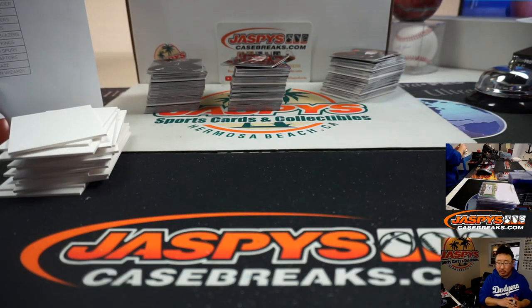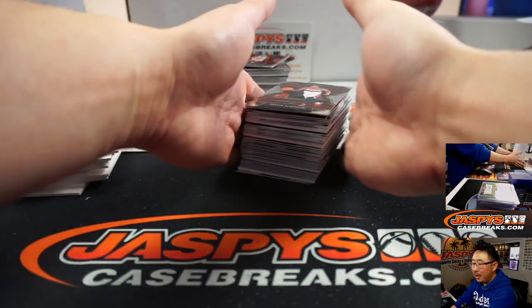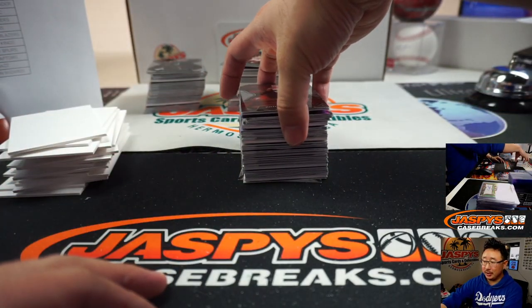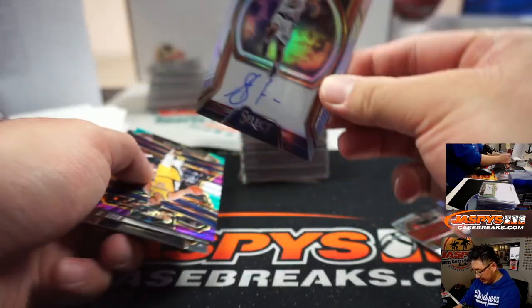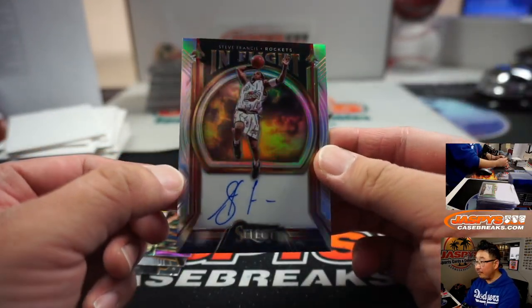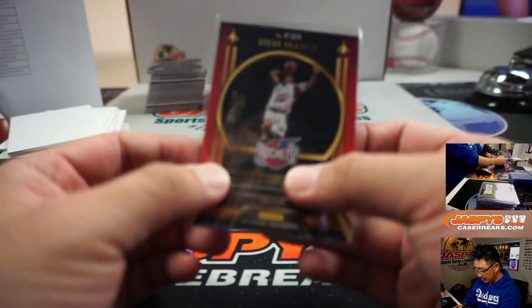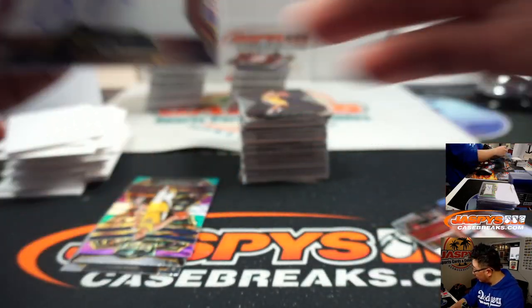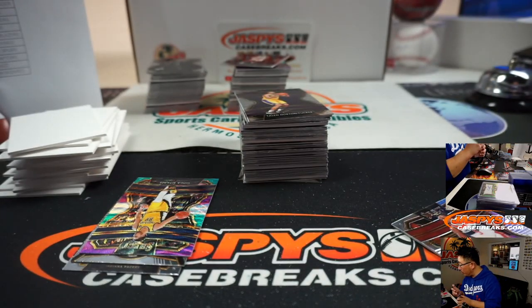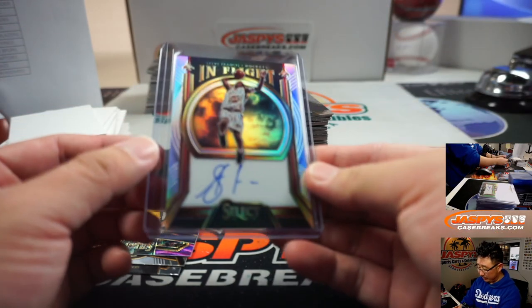Three more boxes to go, folks, and then we're done. I'll just spend it with our loved ones, try to take them on a nice dinner, make a little staycation. Steve Francis Rockets in-flight on-card autograph — that goes to Rockets number 83, which will be John McCall, who last bought mojo in that random number tier.